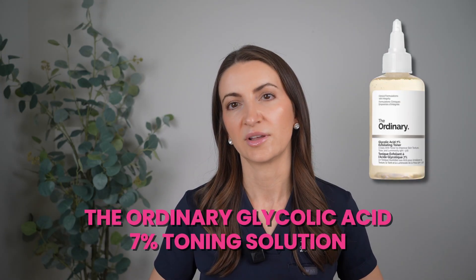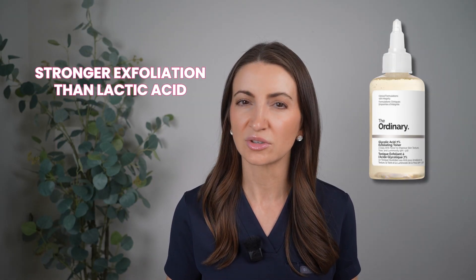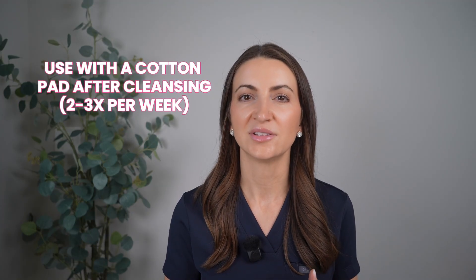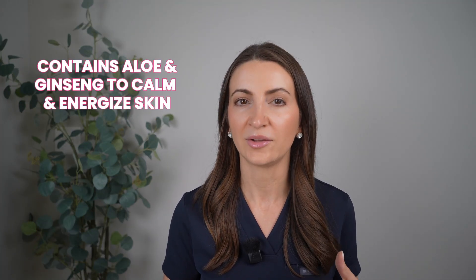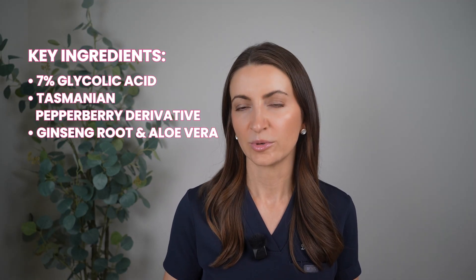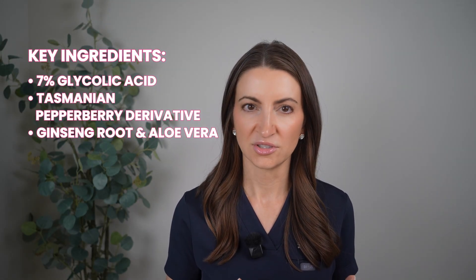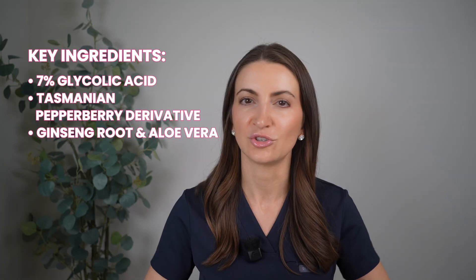If your skin is not too sensitive and you want something a bit stronger but still pregnancy-safe, I would use The Ordinary Glycolic Acid 7%. This is a little bit stronger than lactic acid, so it's better for more severe texture concerns. You can apply it on a cotton pad after cleansing and use it maybe a couple times a week. It's like a completely runny essence — you really want to apply it to clean, completely dry skin. It contains aloe and ginseng to help calm and energize the skin. The key ingredients are the 7% glycolic acid, Tasmanian pepper berry derivative to reduce irritation, and ginseng root and aloe vera to further calm any irritation.